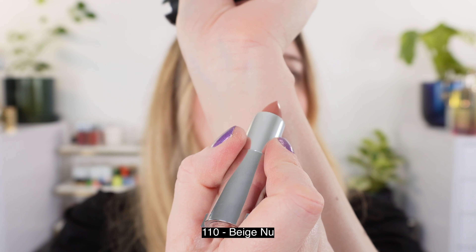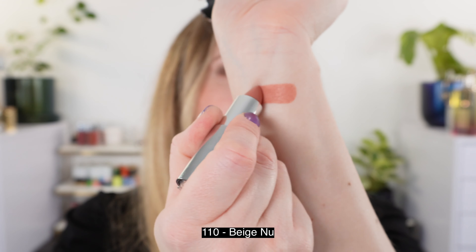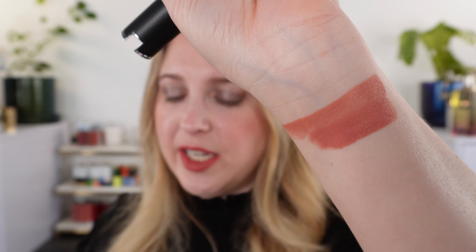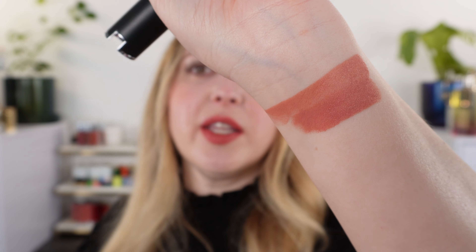First up we have shade 110. Here's one layer versus having it built up. This is going to be your classic rosy peachy nude kind of mix — a great everyday shade. I really like this one. It's like equivalent to the beige nude in the velvet and the sheer velvet — I'll swatch those for you in a minute.